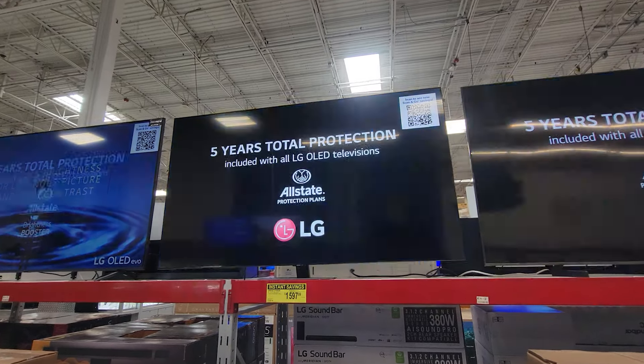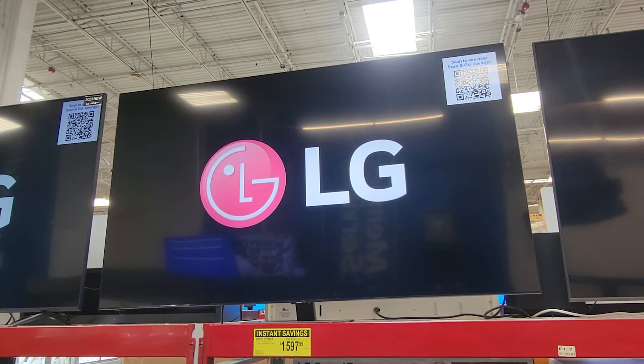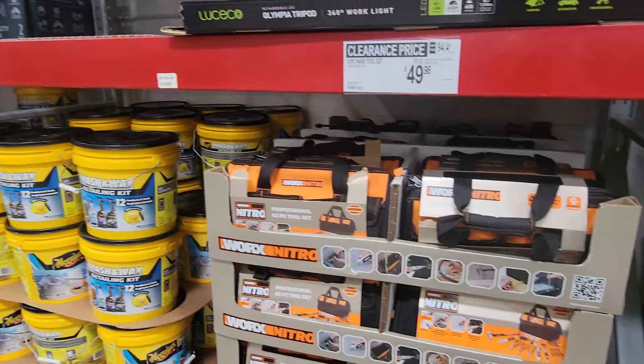In my opinion, the OLED TVs are probably the top of the line for Samsung — they're the equivalent of the OLED from LG.